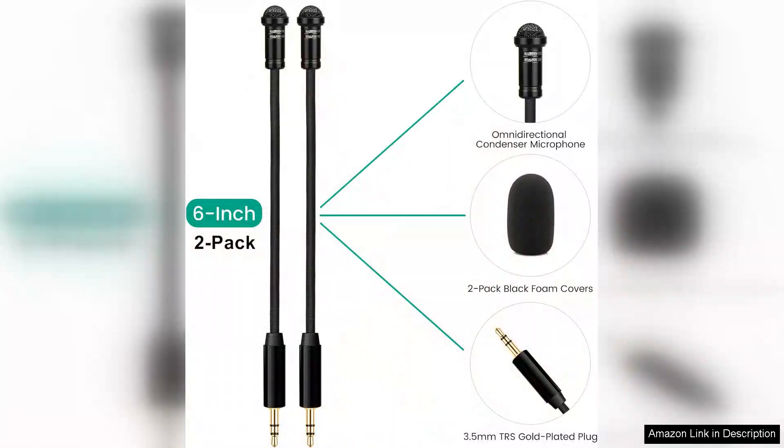The two-pack option is particularly advantageous, allowing for multi-person recordings. This feature is ideal for interviews or collaborative projects, as both microphones can be used simultaneously without any issues.